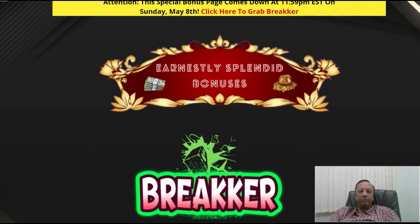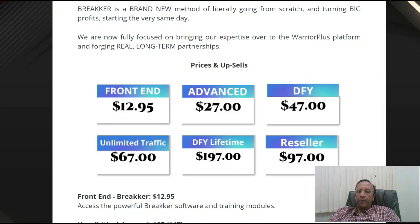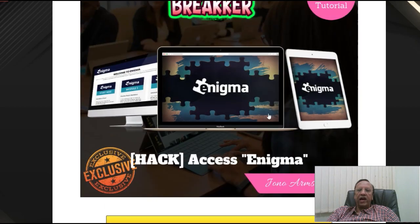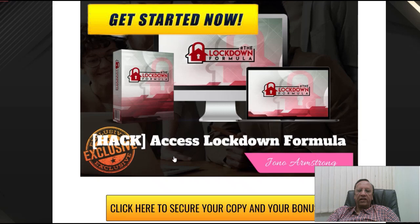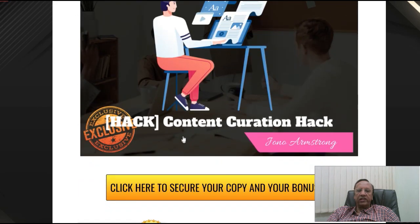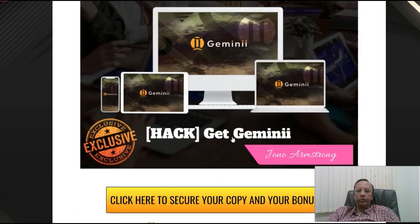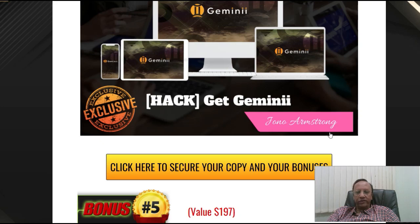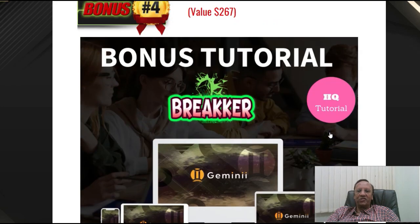Once you decide to buy Breaker from me by clicking the link below, you also get some splendid bonuses, apart from the exclusive bonuses given by the vendor. The vendor gives you three exclusive bonuses, and all these bonuses are really good. The first bonus is Enigma, the second is Access Lockdown Formula, the third is Content Curation Hack, and the fourth bonus you get is Get Gemini. All these are done by my mentor Jono Armstrong, who gives very good bonuses.